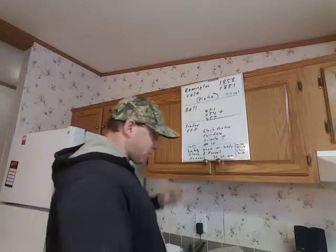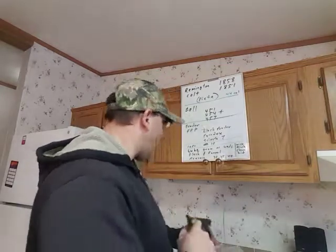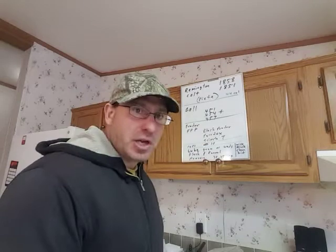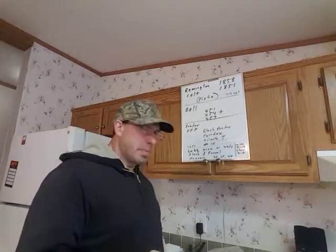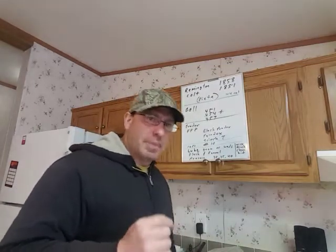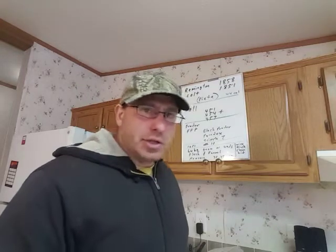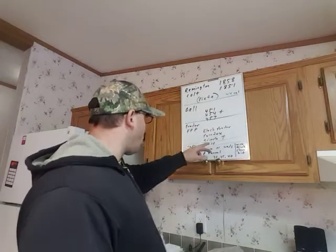Caps are what you put on the back of the cylinder — you can see those little caps over there. You're going to need caps. With the Piettas, number 10 caps are just perfect. You can also get number 11 — they'll work fine. Number 11s tend to be a little bit bigger, so if I use them I just have to pinch the caps a little bit to make them oval so they stay on. If you can't get number 10s, just get the number 11s, but number 10s are the perfect size.